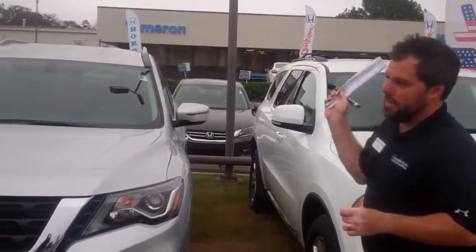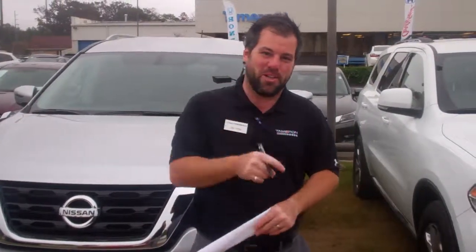Here's that Pathfinder right behind me. Lots of inventory, so let me know when you come by. We'll take a test drive, take a look at it, and here at Tamron Honda, Kelly, I promise you, you're going to love the way you're treated.